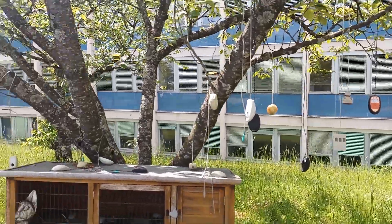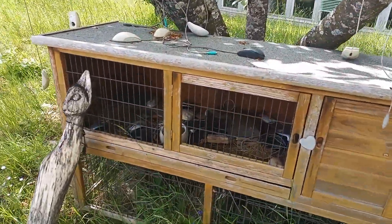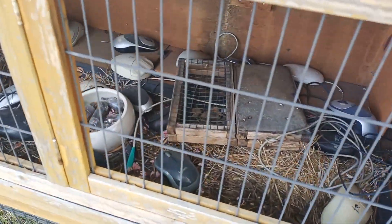Just outside of the building, you can also find a nice gimmick: a tree where some old computer mice are hanging, and a hutch where they placed mice inside — which is actually a wordplay.